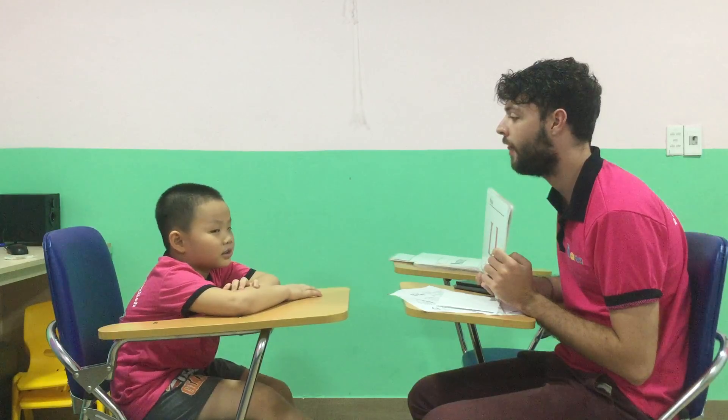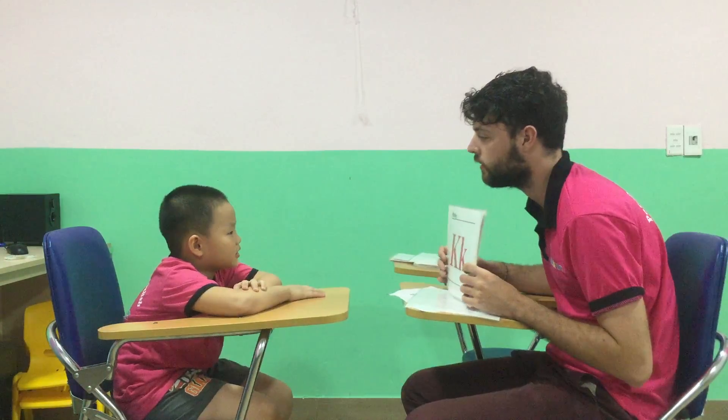Brian, what's this? Letter L. Good. L. What letter is this? E, a, e. Sign. Qua, qua, qua. Good. K. Signed. Qua, qua, qua.